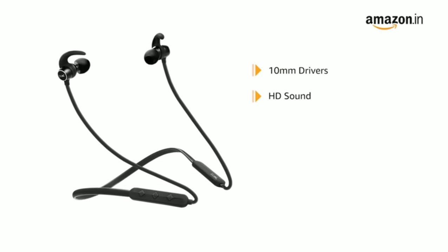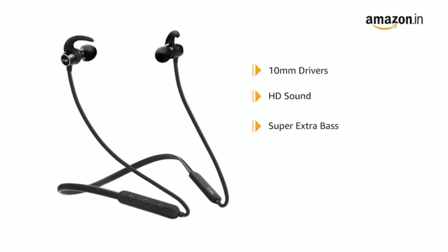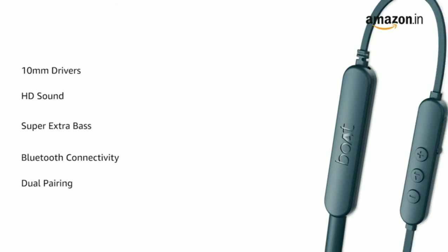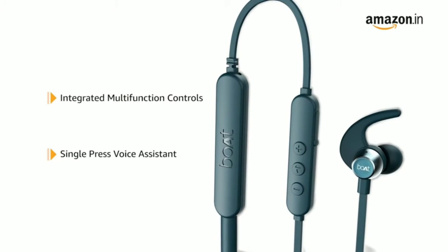This Boat headphone comes with 10mm drivers that deliver HD sound with super extra bass to enhance your movie watching or music playback experience. It comes with Bluetooth connectivity with dual pairing option, and integrated multifunction controls with single-press voice assistant.